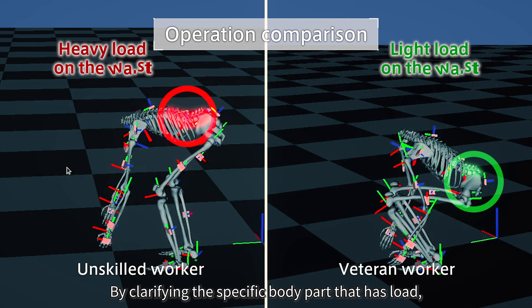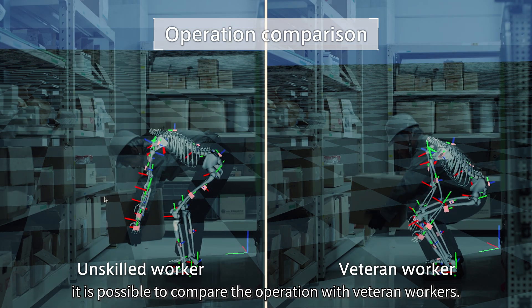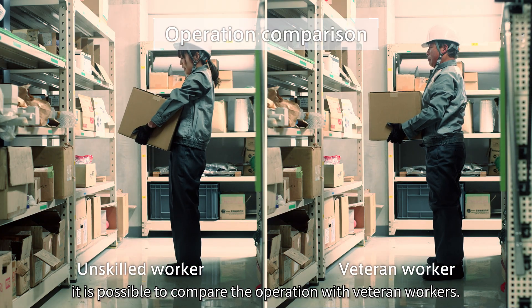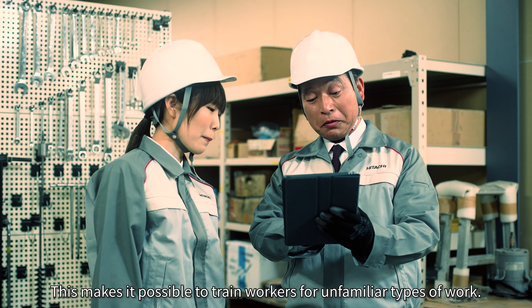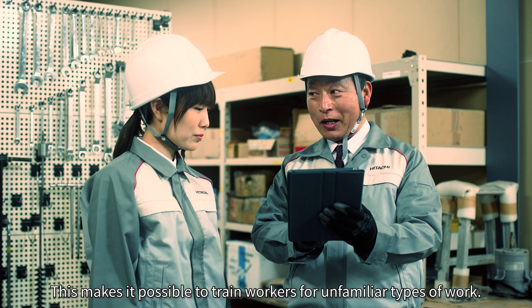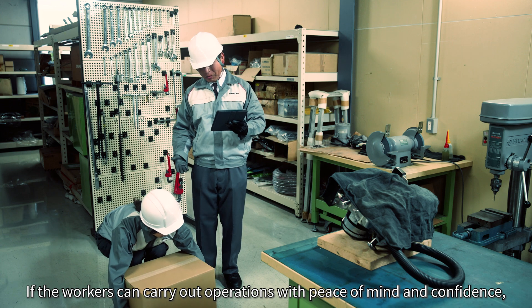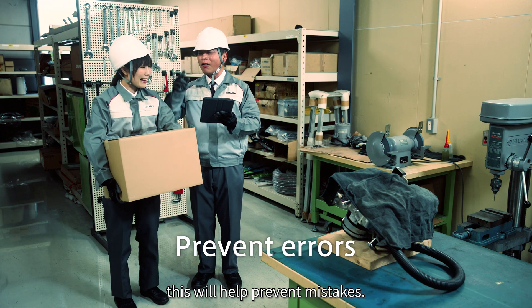By clarifying the specific body part that has load, it is possible to compare the operation with veteran workers. This makes it possible to train workers for unfamiliar types of work. If the workers can carry out operations with peace of mind and confidence, this will help prevent mistakes.